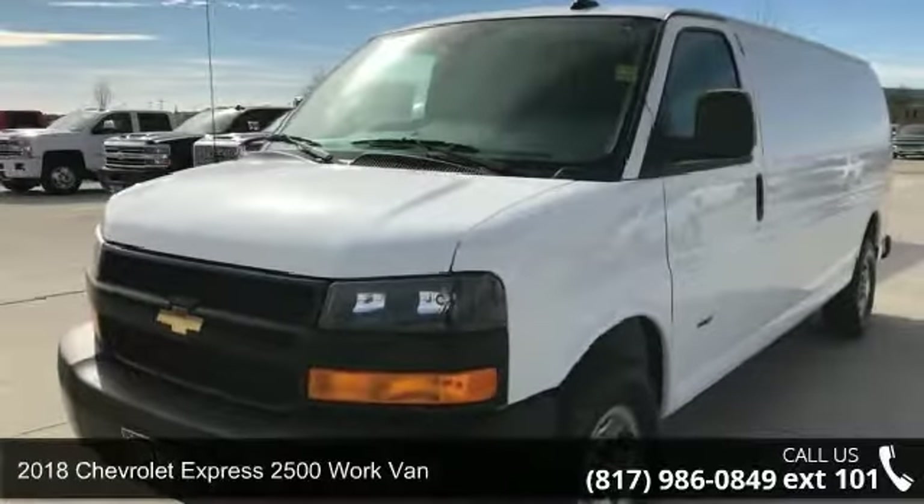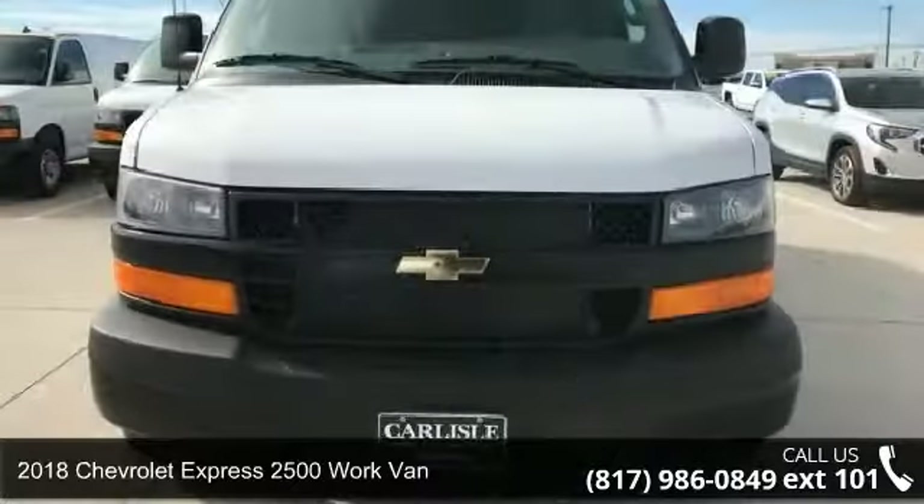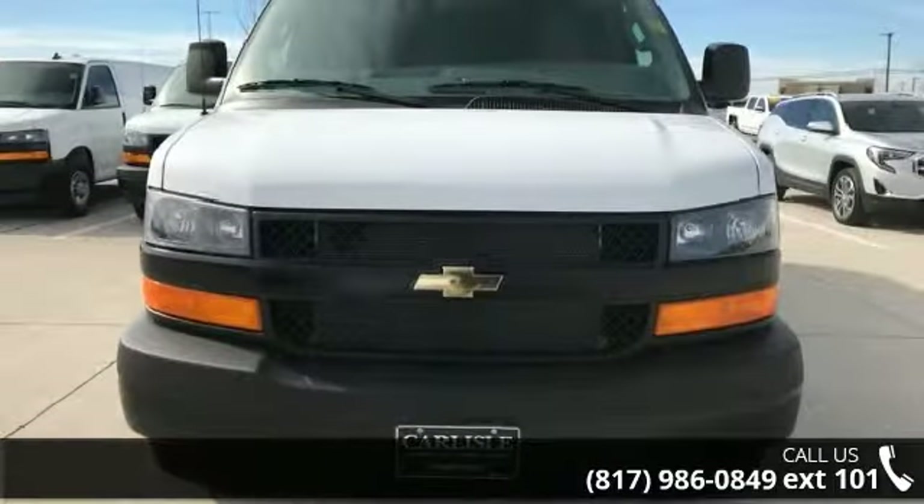Arrive in style with this 2018 Chevrolet Express 2500. If you are looking for an automobile with great features, look no further.